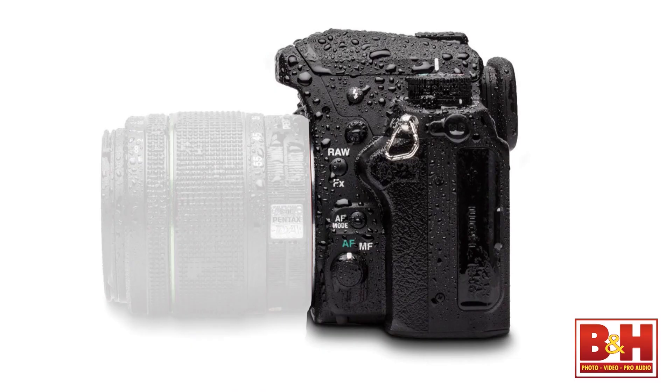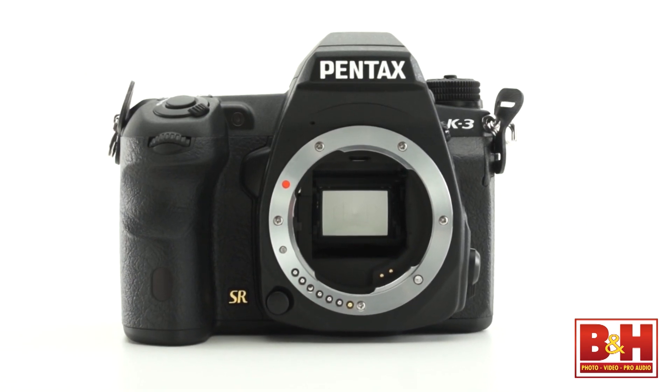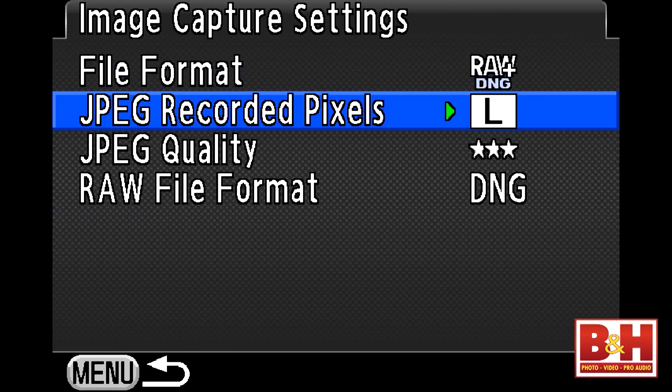As we get into this review, you'll discover that the K3 is a worthy competitor in this class of cameras, but it also stands out because of special things like weatherproofing, the way Pentax approaches the optical low-pass filter, and their image stabilization method, plus how they handle camera raw files and a couple of unique shooting modes.